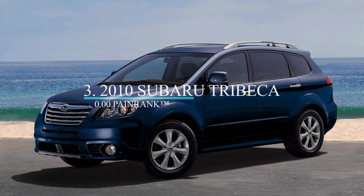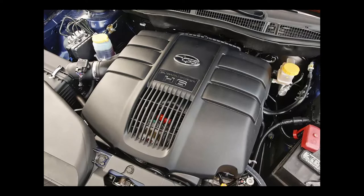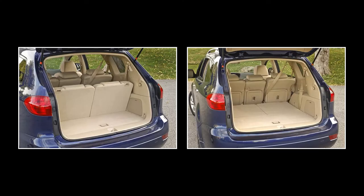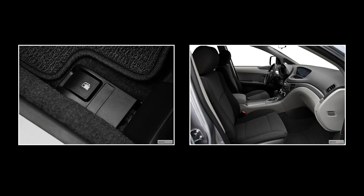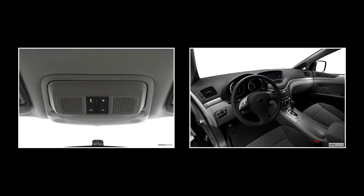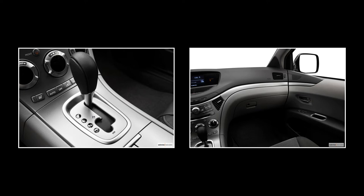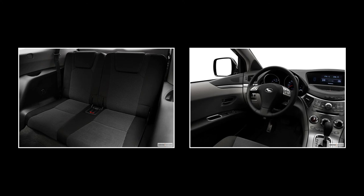At number three is the 2010 Subaru Tribeca crossover. It is the second Tribeca on this list and second among four vehicles with the highest reliability rating given by carcomplaints.com. The 2010 Tribeca can seat seven, with a third row that tumbles flat into the floor. It comes in an all-wheel drive configuration with an original base MSRP of $30,495. The 2010 Tribeca has the same engine as the 2011 model, as well as the same trim levels and nearly the same features. The 2010 model has only 8.3 cubic feet of storage behind the third row; with both the second and third row folded flat, it has 74.4 cubic feet of cargo space. The 2010 Subaru Tribeca has a maximum towing capacity of 2,000 pounds.